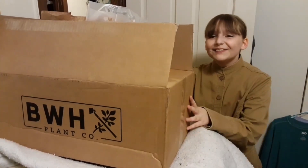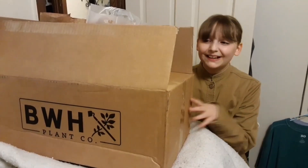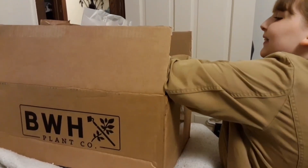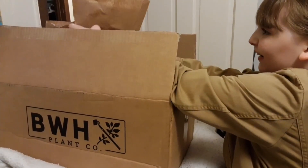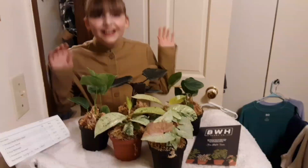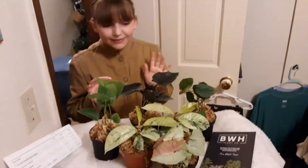Hi everyone, today we're going to be opening a plant box from BWH Plant Company. These are all the plants and I love the milk confetti.